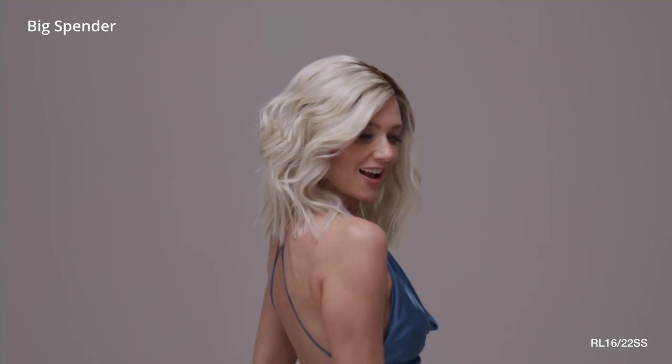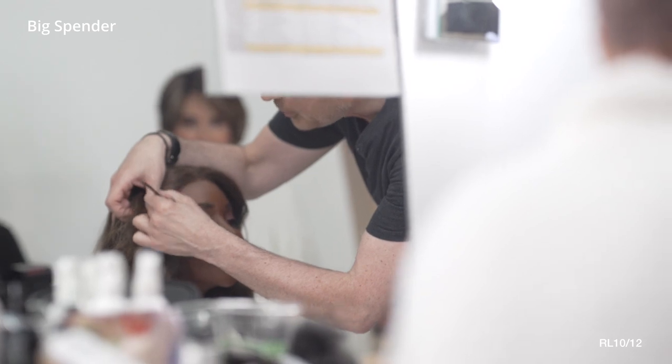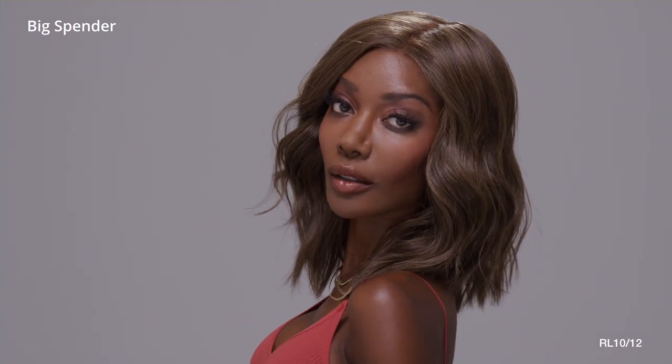The wavy shoulder-length style is the epitome of sophistication and glamour, while the monofilament top and temple-to-temple lace front give you a flawless, natural-looking finish.